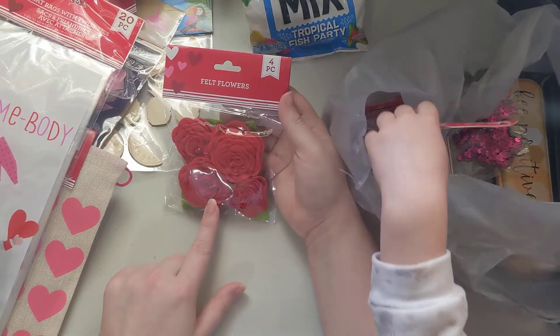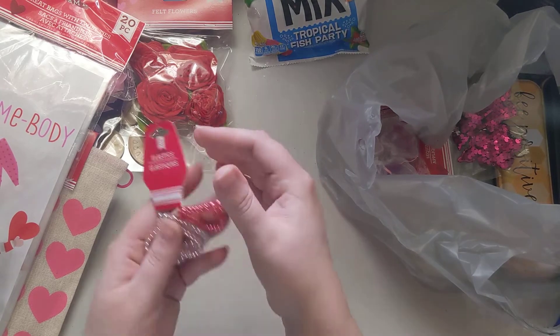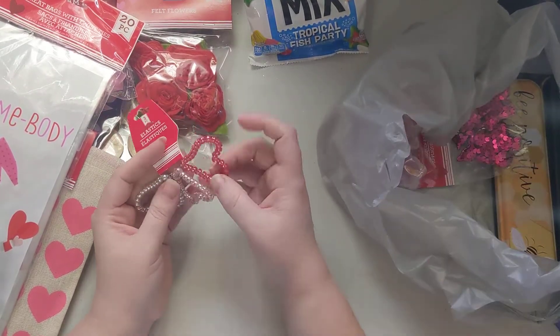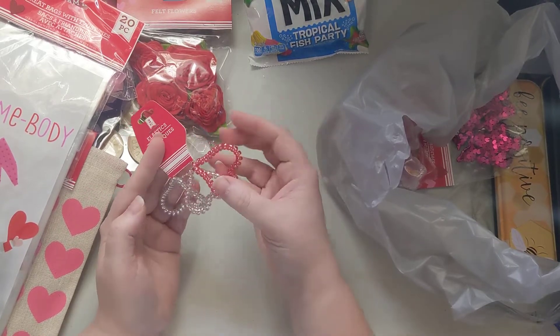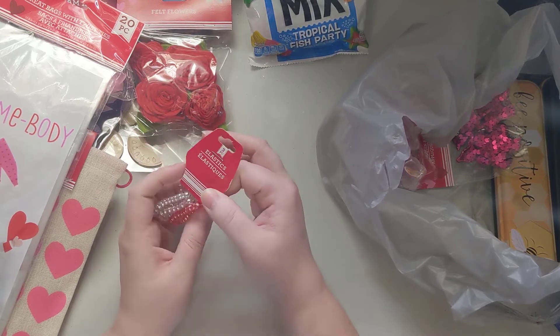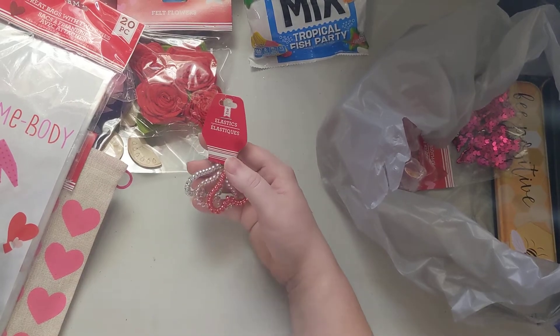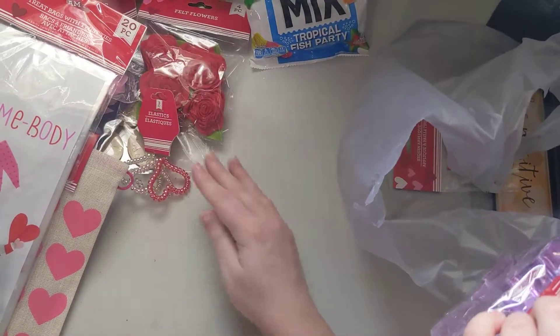We also found these felt roses, so I got some of those. Then I found the little heart hair ties which I'm going to use to make dangles — they come in red, light pink, and silver. Some people were saying they saw them on clip strips in the food section, but for me they were actually in the Valentine's section.